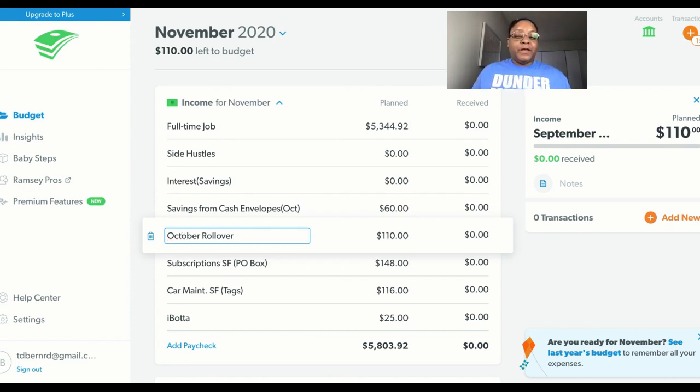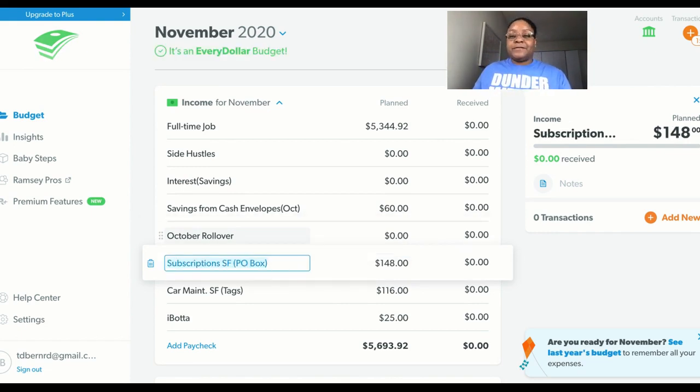Okay, getting that down — getting the food. My regular food that I need just for us to maintain for the week. I do have food in the freezer, but typically it's stuff I don't want to cook or I don't feel like thawing things out. For October rollover, that's going to be what comes from my utilities, but I don't know what that is right now.